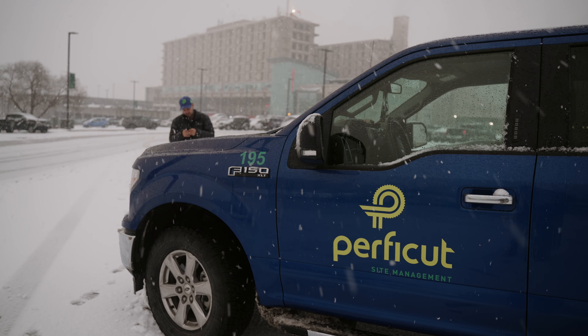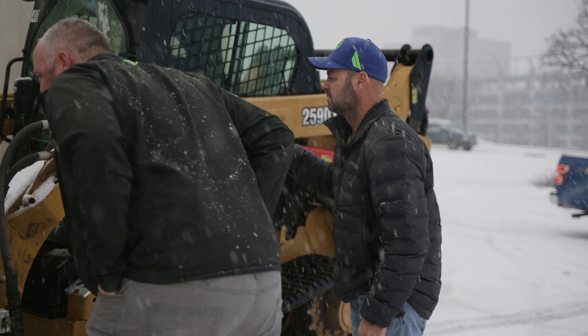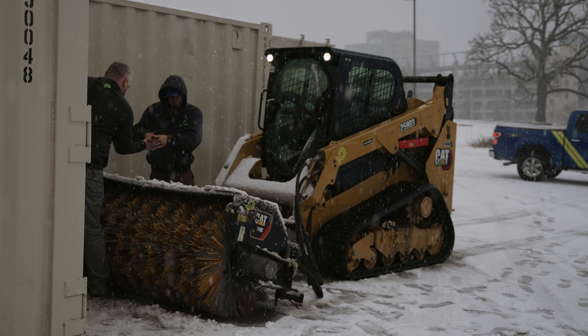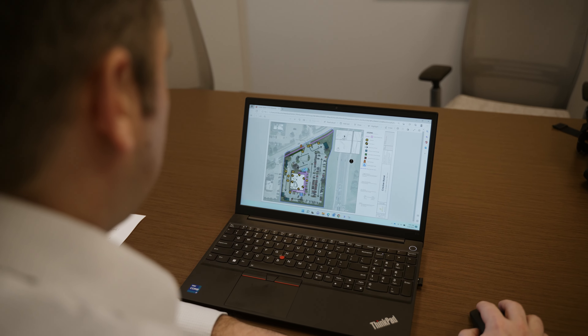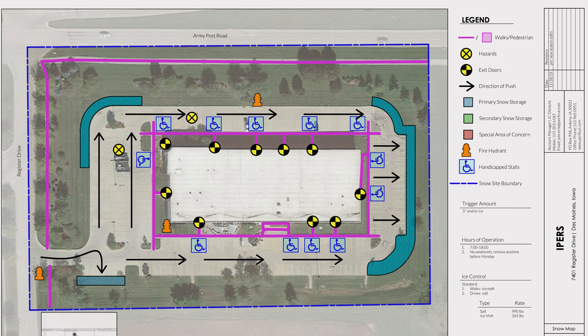Well before the first snowflake flies during the snow season, Perfect Cut will sit down and meet with you to go over all of the specifics regarding your site. We try to take the liability out of your hands and put it into ours. We will meet with you to discuss the best snow map and plan for the removal on your site.